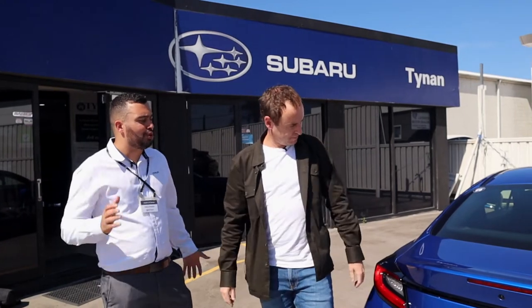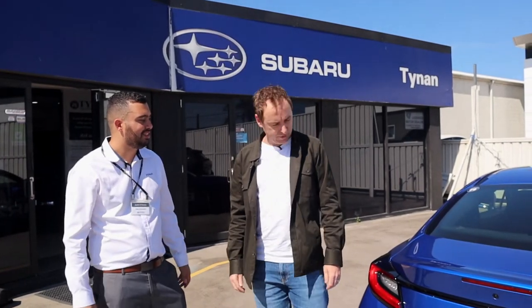My feedback on this is I love it — I'd love to get one myself. I've got to convince my wife, and I'm at that stage where I'm going through a midlife crisis, so the timing is perfect! All right Damien, let's do a walk-around of the all-new BRZ.